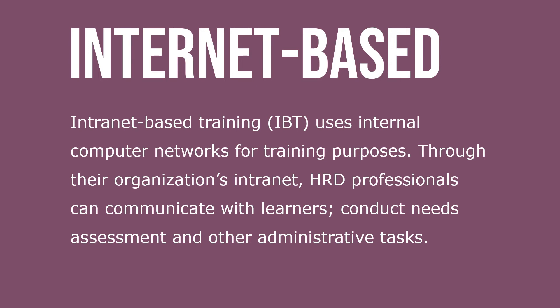Internet-based training, IBT, uses internal computer networks for training purposes. Through their organization's intranet, HRD professionals can communicate with learners, conduct needs assessments, and perform other administrative tasks.